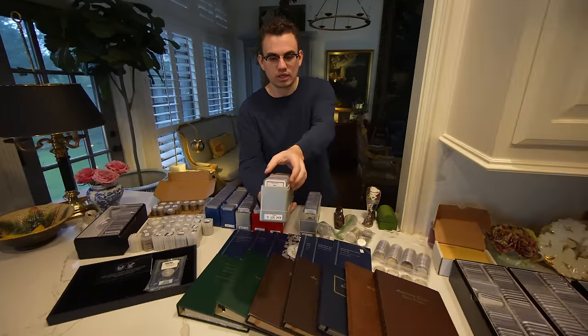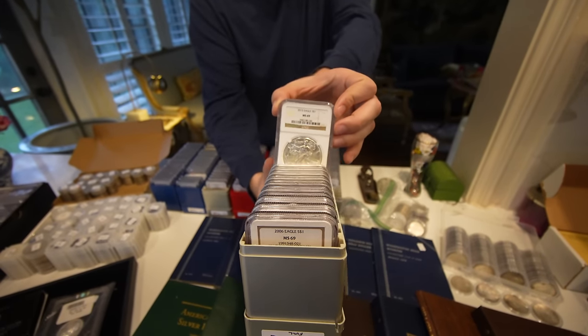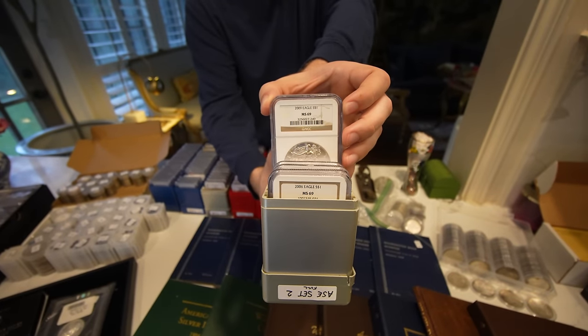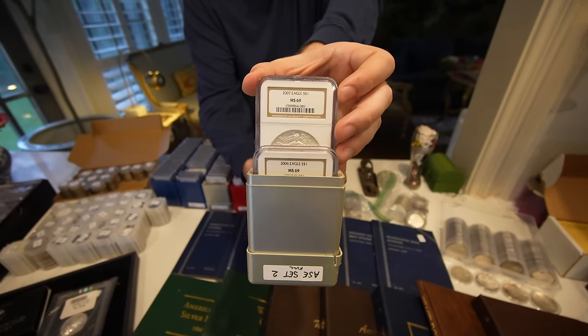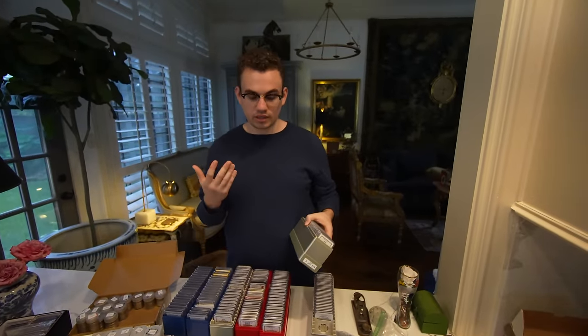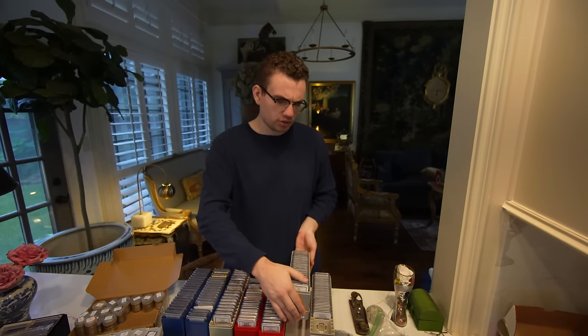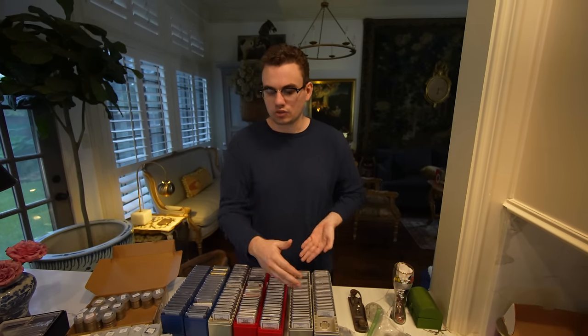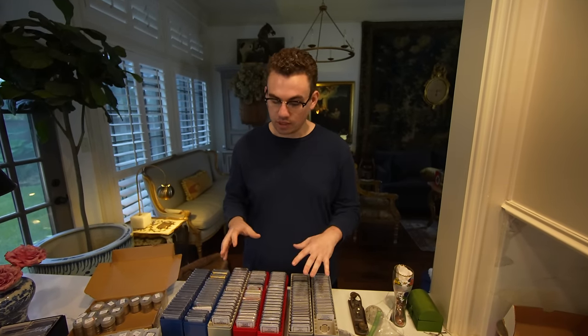You're looking at just a complete date set of eagles — nothing too intense, but good stuff for people to fill out their set. A lot of this stuff sells for like 40 to 45 bucks, and the better dates — the '86 and the '96 — those sell for about 50 to 65 bucks. When silver's at 30 or 31 bucks, a lot of these coins, if you were to wholesale them out, you might make two or three bucks a coin. Or if you put them out at the show, you might take a year to sell them and make four or five dollars.